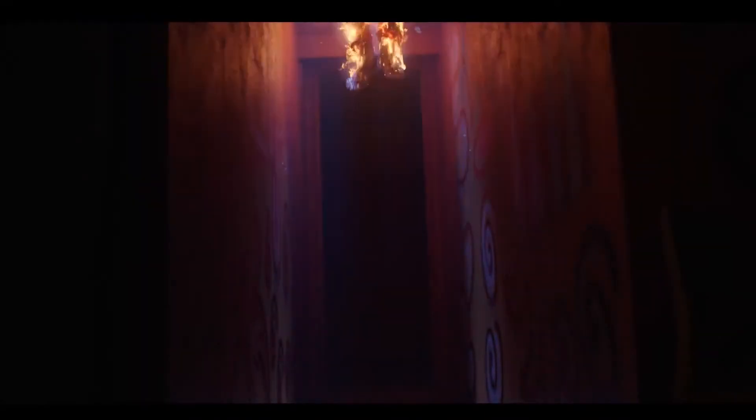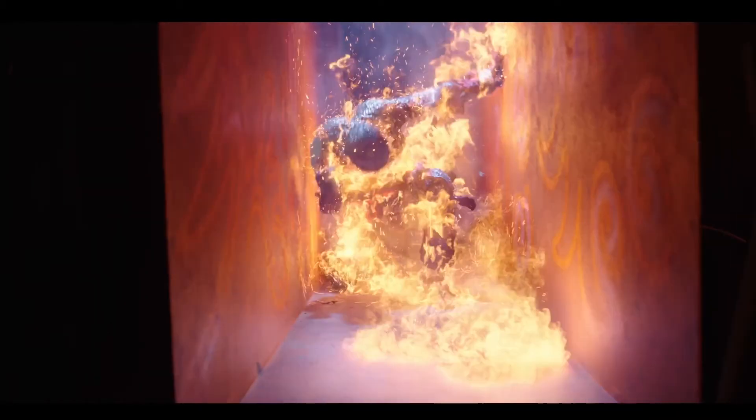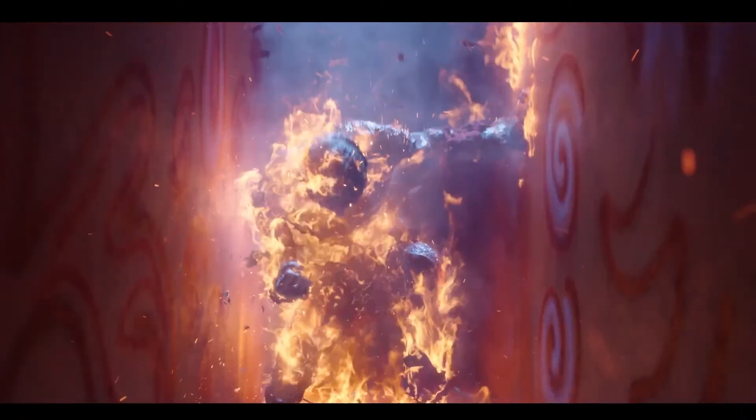Interactive lighting, more lighting onto the body of the character, and all of the various fire, steam, smoke, and ember elements. Once we had those matched, we then took a little bit of creative license to move the fire. We really wanted it to be a character, so it moves around his body.